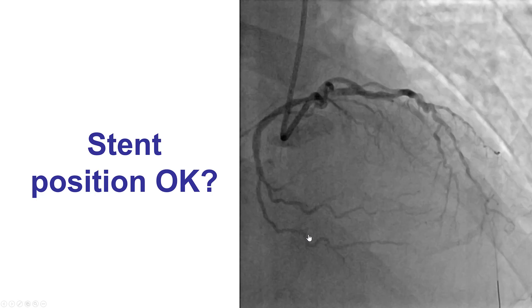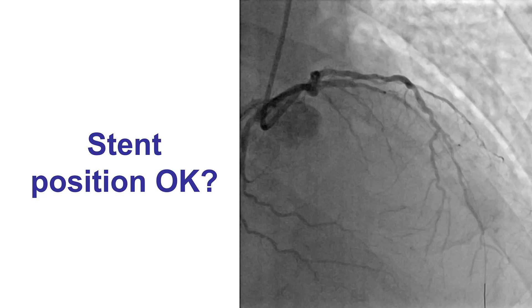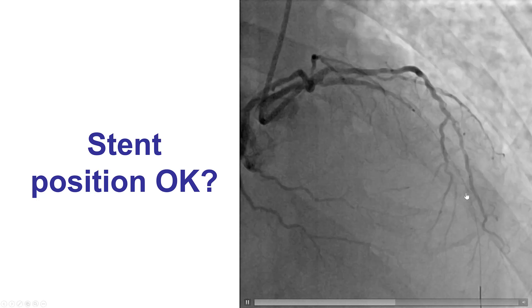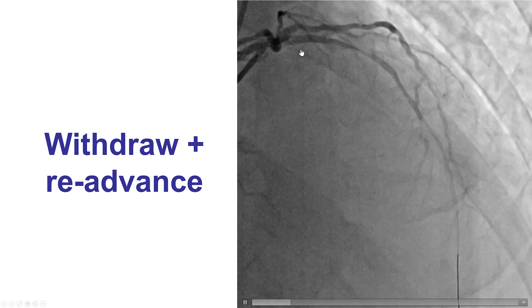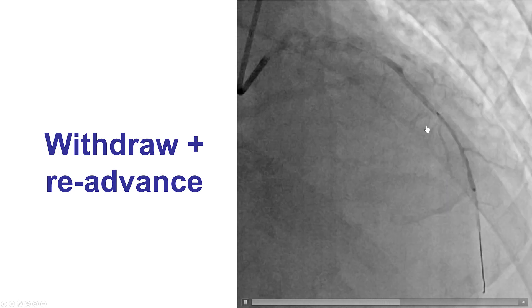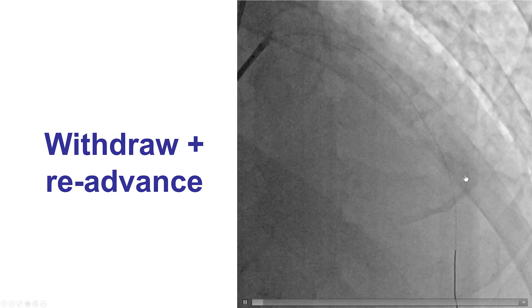We placed the stent into the middle LAD; however, there was still no flow antegrade, making it very hard to know if we really positioned the stent well. The way to overcome this was to pull the stent back, inject contrast, and then advance the stent afterwards. Now we did have the contrast being retained, and we knew exactly where to place our stent.